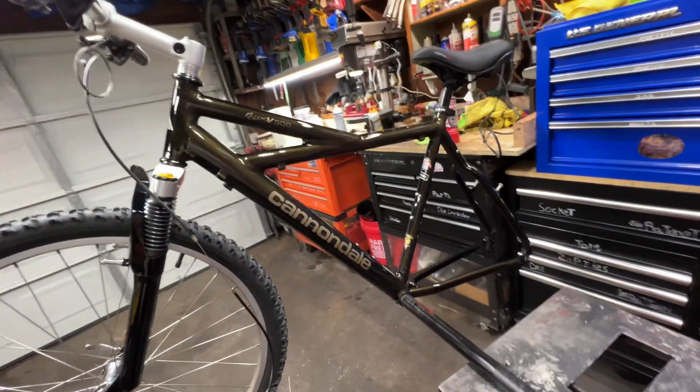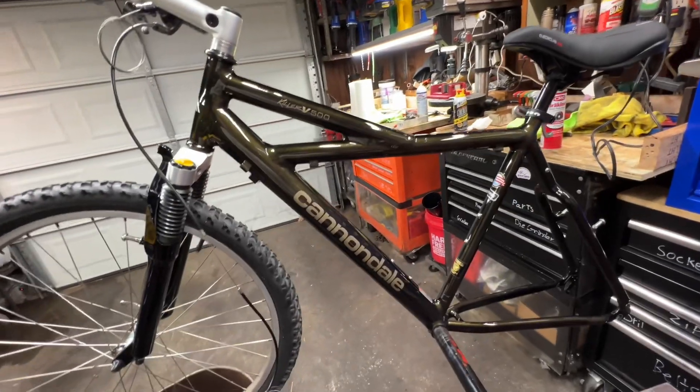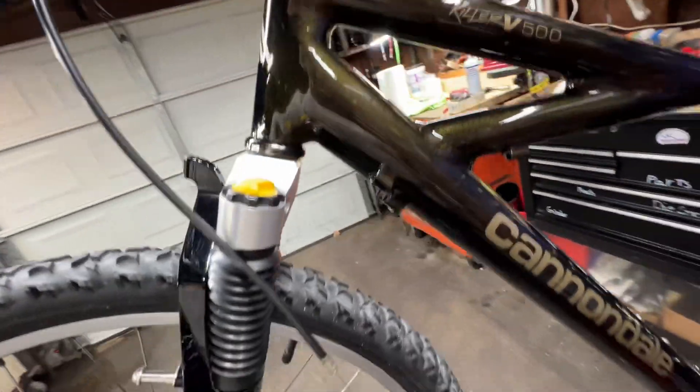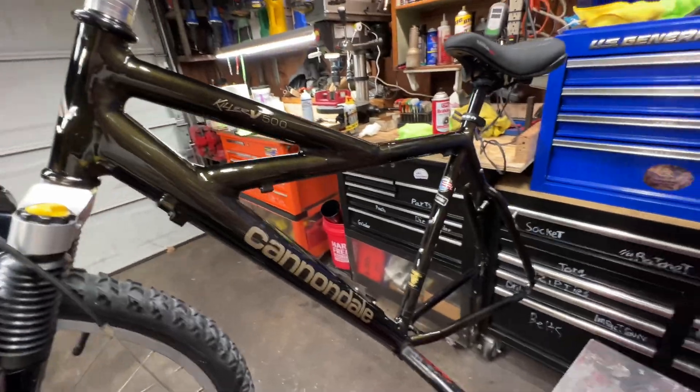I don't know what color that is. All I'm telling you is, if they painted a car this color, I'd buy it. I don't know what it is — it's some sort of gold green. Maybe a gold... I don't even know. I can't even tell you.